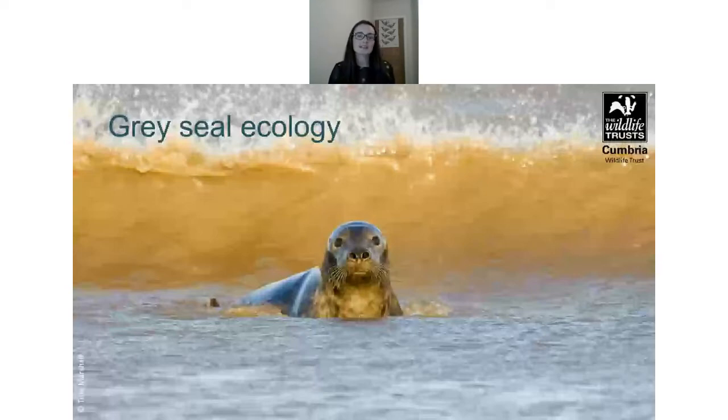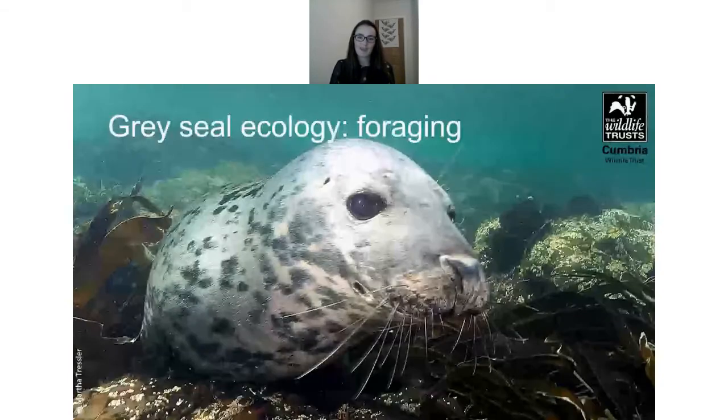Grey seals are the largest land-breeding mammal, spending two thirds of their time at sea hunting. Foraging trips can last anywhere between one to 30 days, and they can dive down to depths of 200 metres. They feed on a range of fish species, mostly benthic or demersal species found on or near the seabed — things like flatfish and cod — but they're also very opportunistic and take the most abundant prey. They need about four to seven kilograms of food per day.